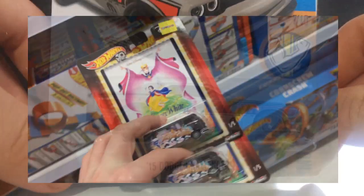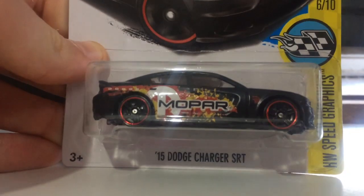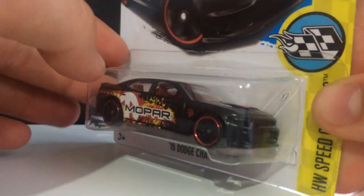Here we have the 2015 Dodge Challenger — I grabbed this one from Target. Older release I didn't pick up, so glad to have it now. To go with the Mopar theme, I also got this '15 Dodge Charger SRT. I don't think I ever picked this up either. I think this is a 2016 or '17 release, not too sure, but it still looks pretty cool.